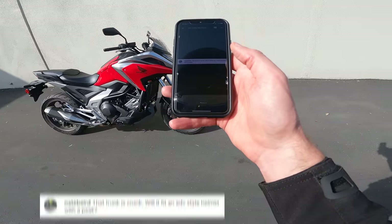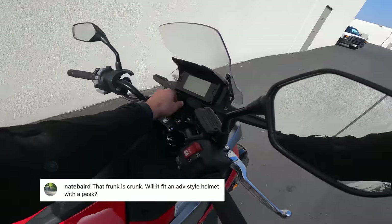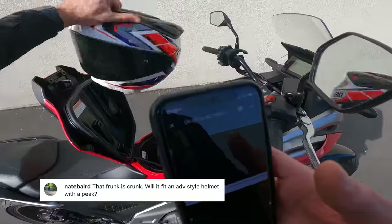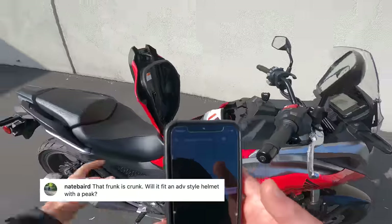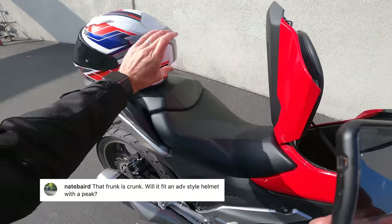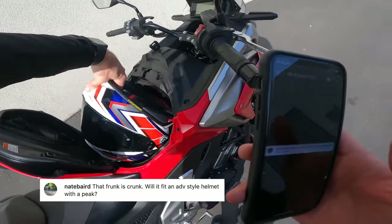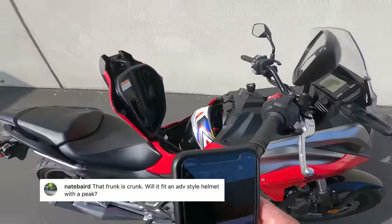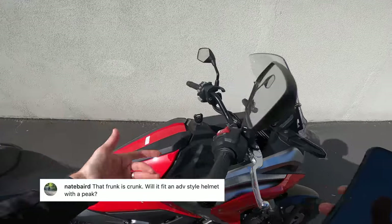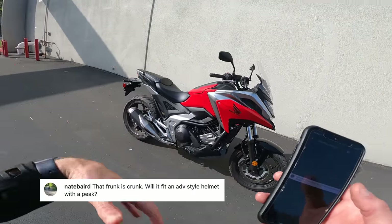I also noticed in my research that the NC700 I rode in 2012 had a listed seat height of 32.7 inches — 1.1 inches higher than the 31.6 it is now, which might be one reason the seat felt surprisingly low. Next question from Nate Baird — 'that frunk is crunk': will it fit an ADV-style helmet with a peak? I don't think so. This is a medium RF-1400 in here, but Aerie tried to put a small GT Air in and it didn't fit, partly because the GT Air has some aerodynamic facets on the back. My old RF-1200 Shoei with a communicator on it does fit. It's a little tricky to know exactly what's going to fit — I don't think any ADV helmet with a peak will fit.